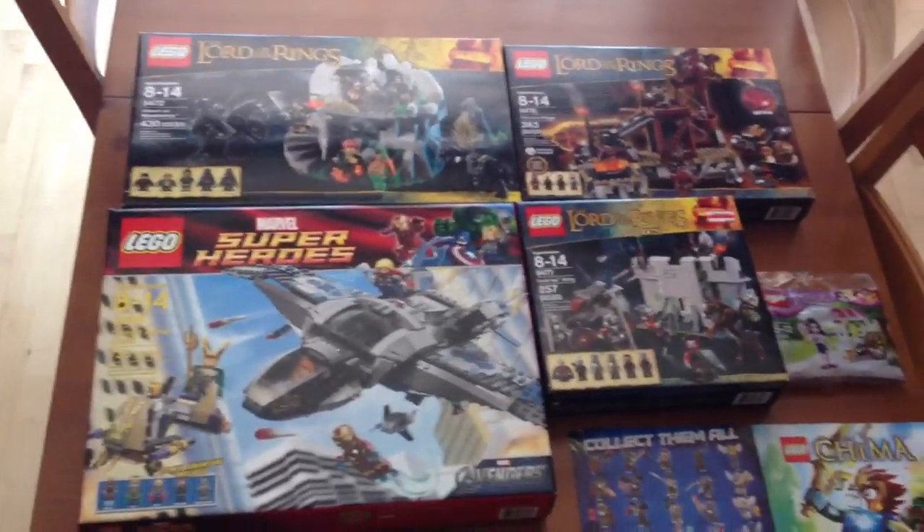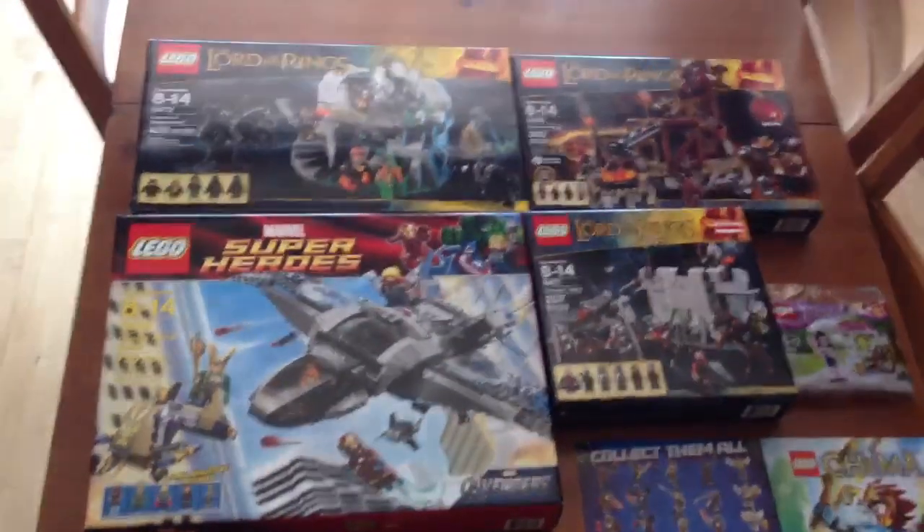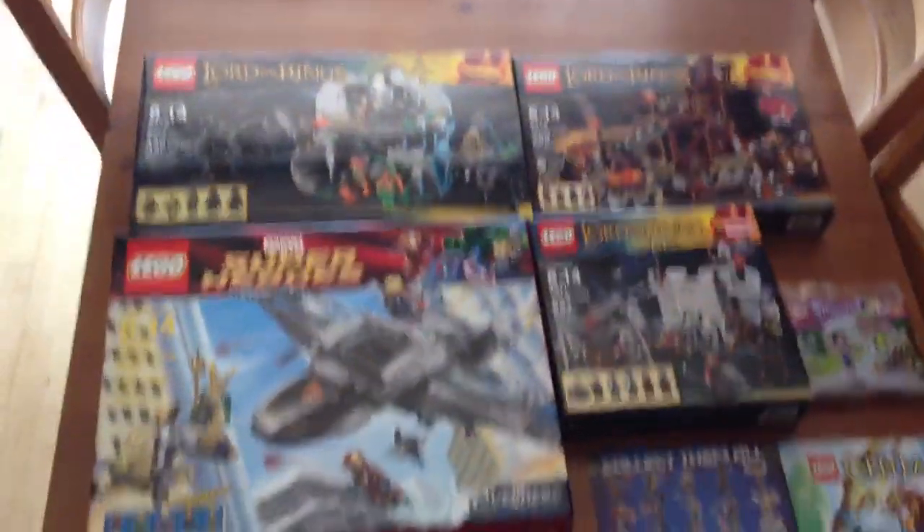Hello, Just2Good Eurobricks, and I got the best clearance haul that I've ever gotten ever before. These are all from Target, and I got these five sets and some promotional stuff, and we'll get into that later.